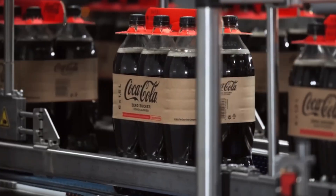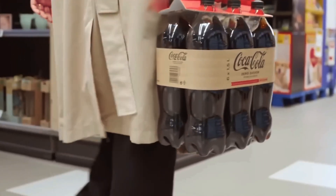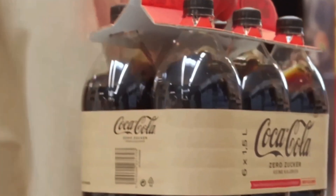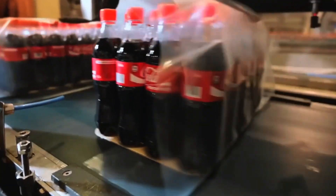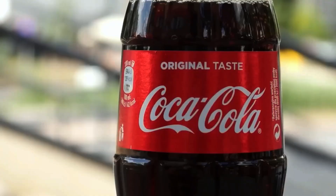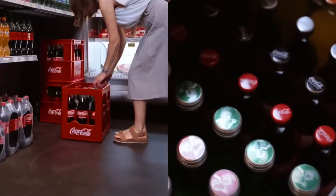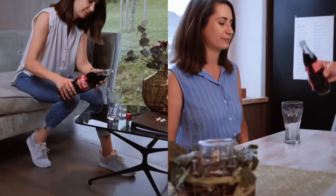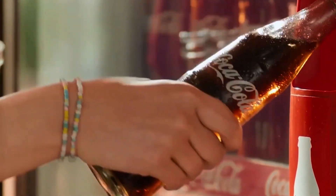Coca-Cola is not just a flavor — it's scale, technology, and tradition built over more than a century. Now that you know how Coca-Cola is made, from water to packaging, your next sip will feel different. Because behind it lies real engineering, world-class logistics, and a little bit of magic. So next time you open a bottle, remember the journey it made to get to your hands — and maybe, just maybe, you'll see Coca-Cola in a whole new light.